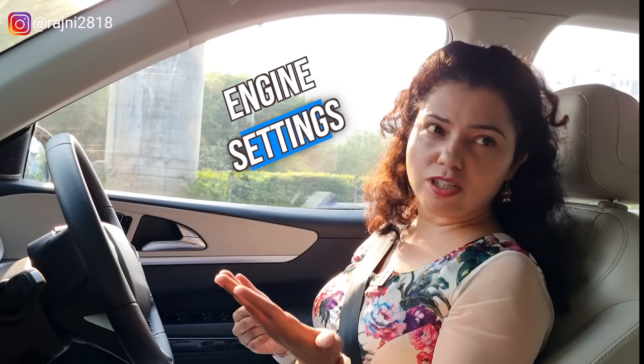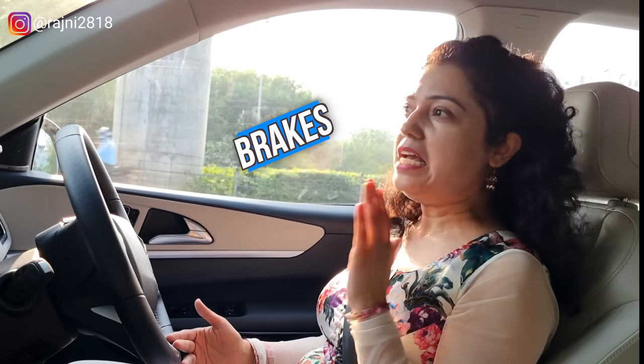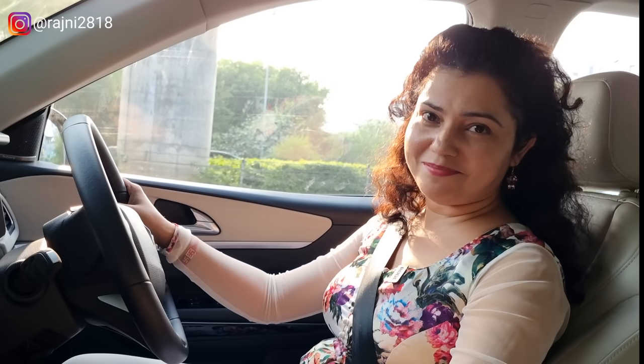There are so many vast driving mode capabilities. You can change the engine, change the steering, and adjust the brakes. At this budget, this is impossible to get in any other car — I have seen this for the first time.